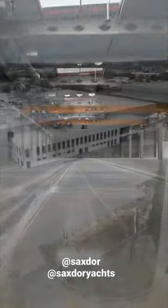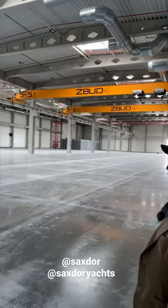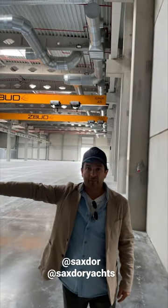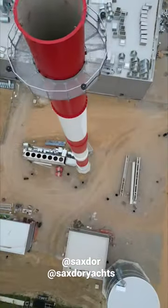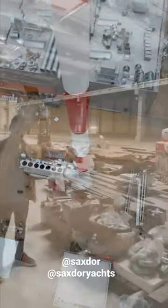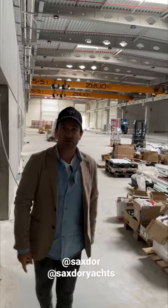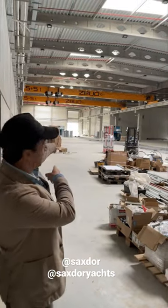Welcome to 10,000 square meters of indoor factory space where raw materials come in that end, the whole lamination happens on this side, final assembly on this side, and finished boats — your finished boats — out that door.